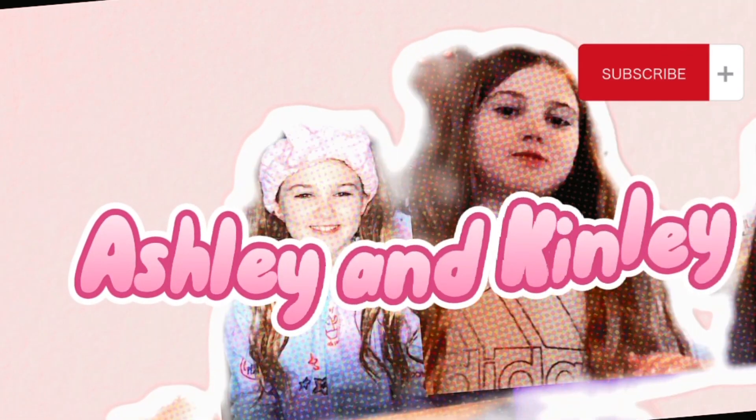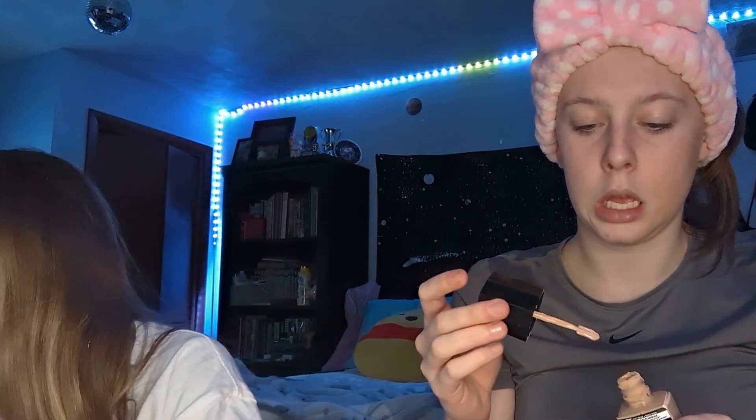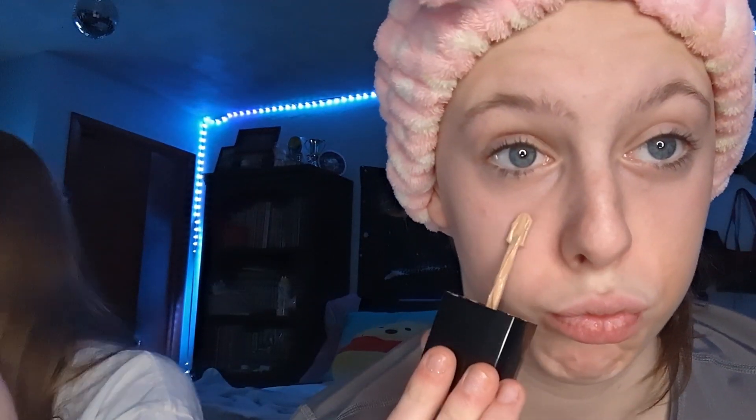Hi guys, today we are going to do the worst makeup ever. We have a picture, and then we're gonna show you at the end what we were trying to create. Make sure you like and subscribe. Okay, first — oh my god, watch it in my eye!